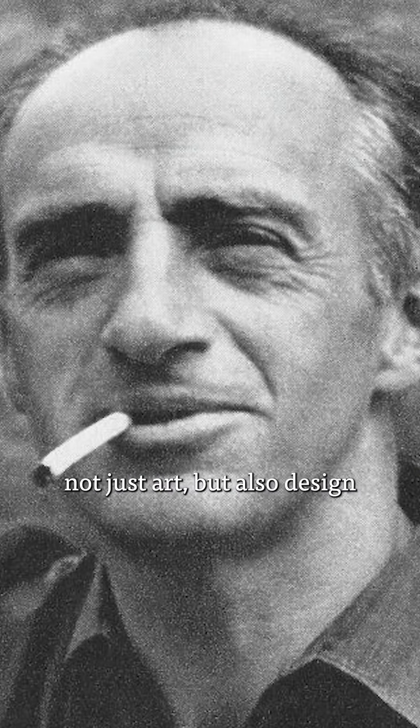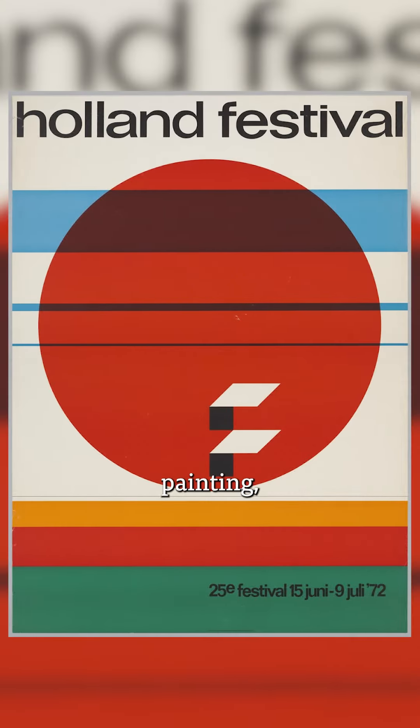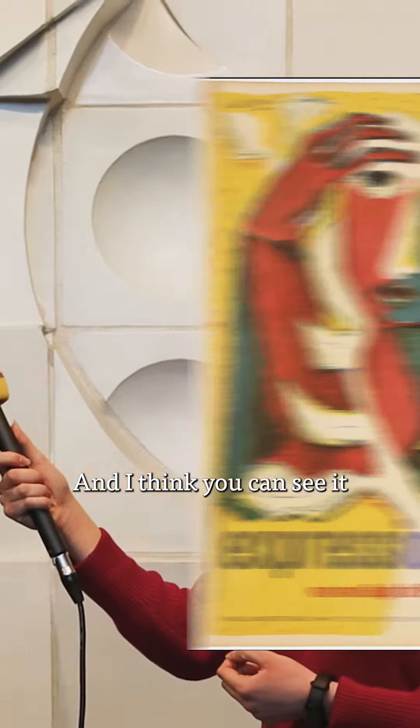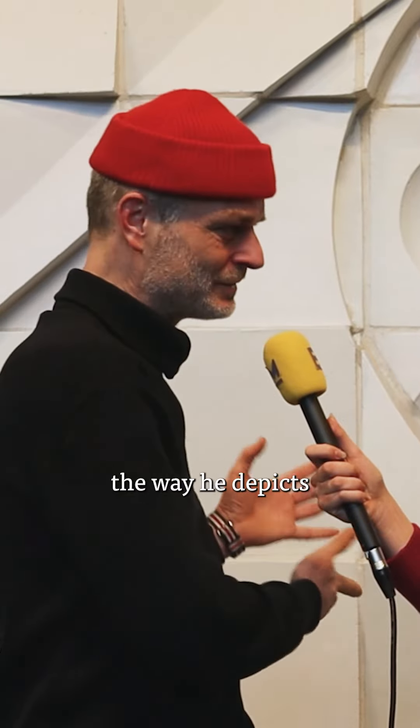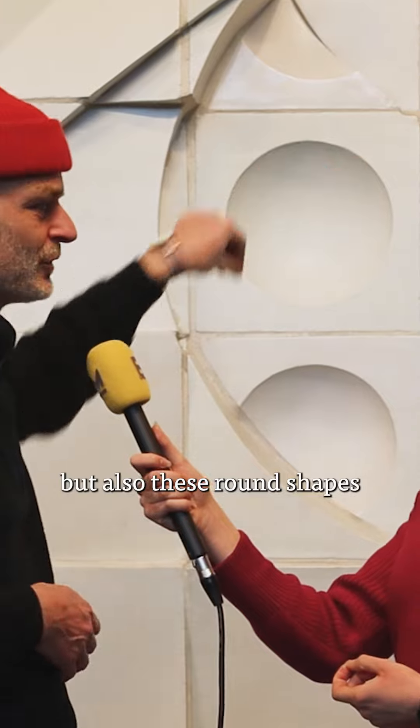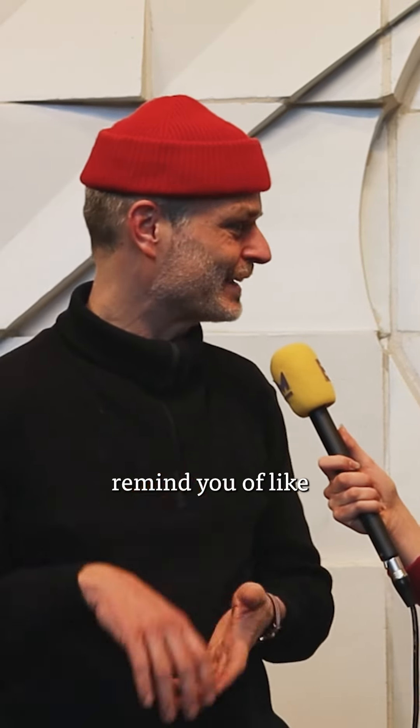He used to do a lot of things, not just art, but also design and painting. So he was very diverse, but he also had a huge graphic background in design. And you can see it in the way he depicts the environment, but also these round shapes kind of remind you of three-dimensional band-aid dots. So it's also a hint at the printing process.